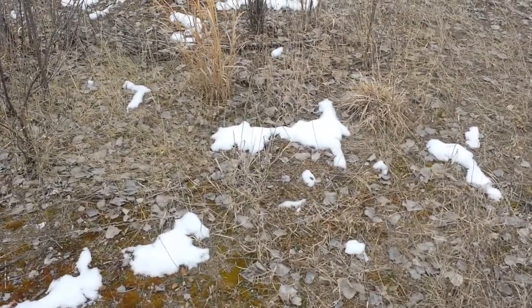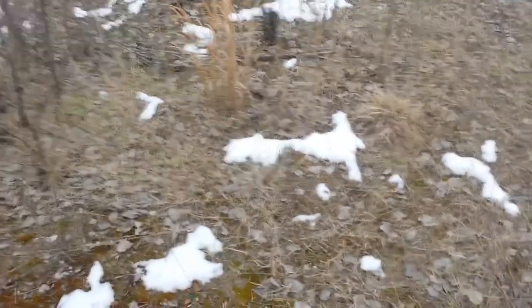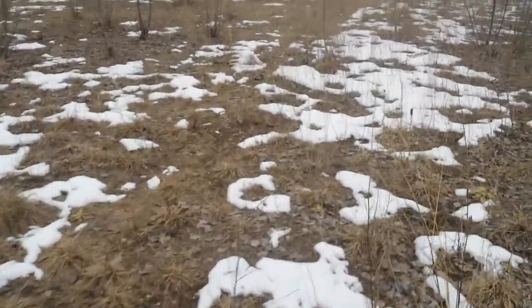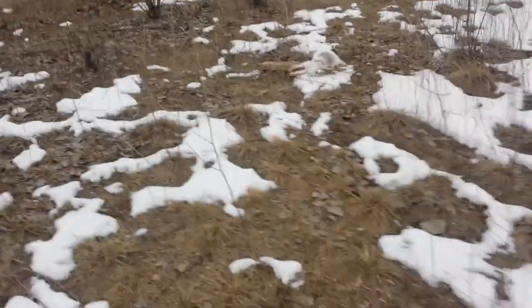It's Sunday the 8th. I'm up early checking some traps. I just came walking up on my rabbit snare and I finally connected.